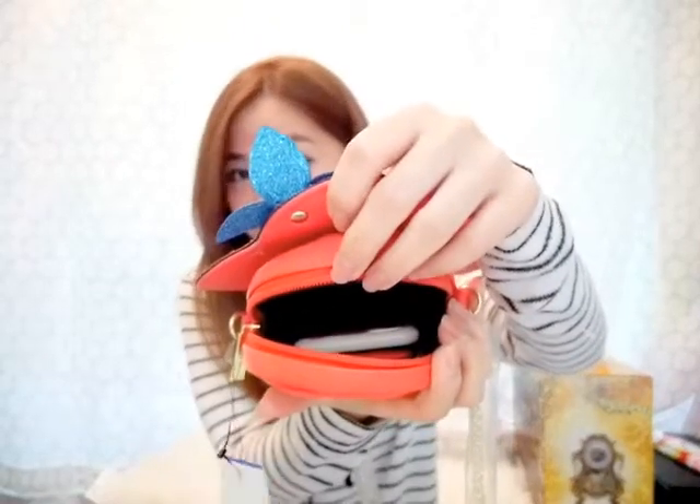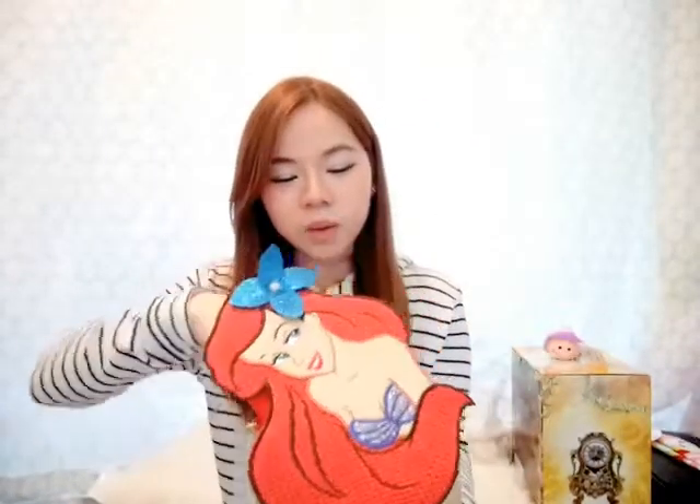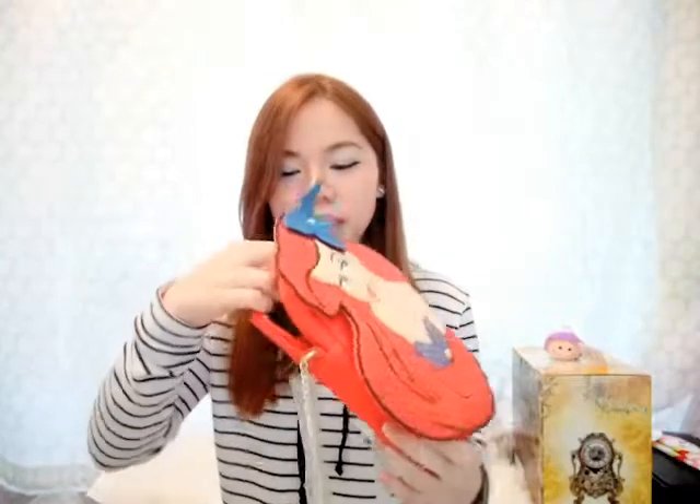When I put my phone inside I still have plenty of space for other stuff like makeup, keys, wallet, and napkins. So even though it doesn't look that big, it actually fits everything you need basically.